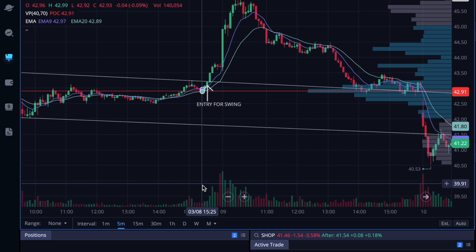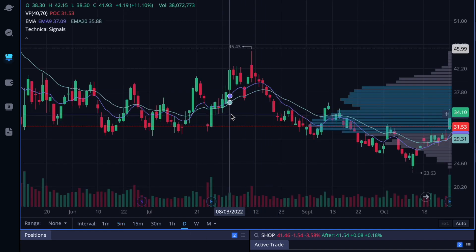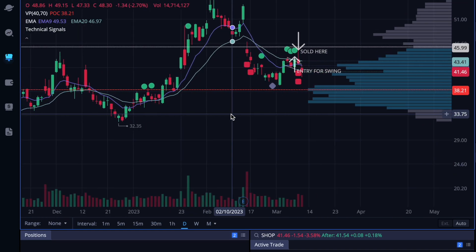As you can see, right there holding that EMA — you see it dip down, crossing over. It crossed but then it held. I saw it hold and I thought this is the perfect entry. That's what also made me take this trade. Look at your daily right there.